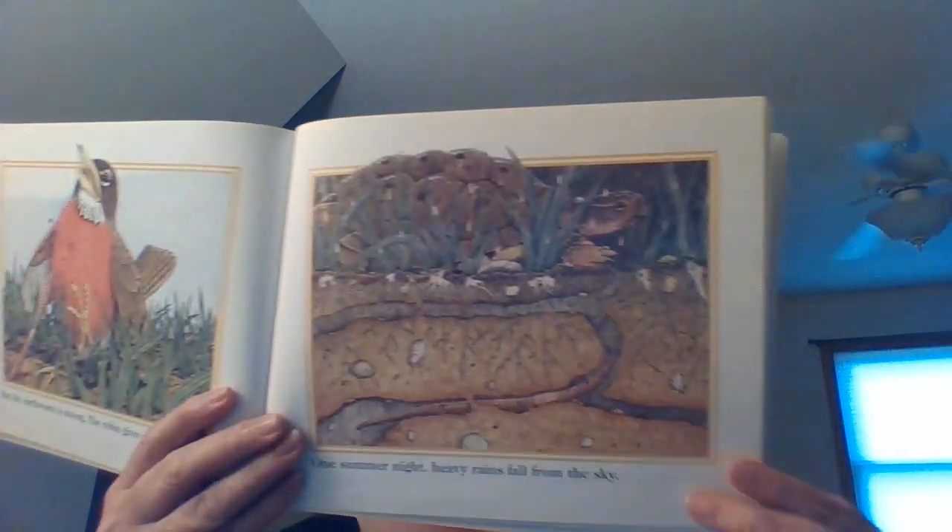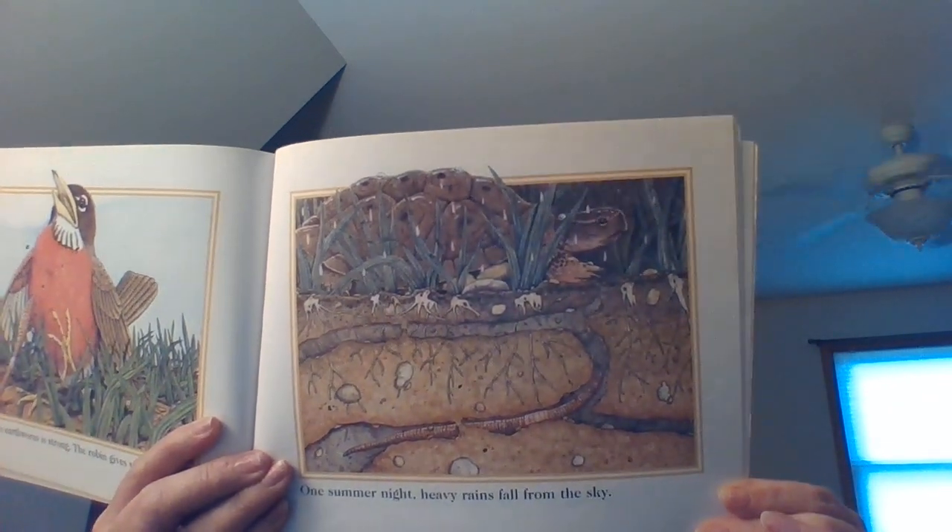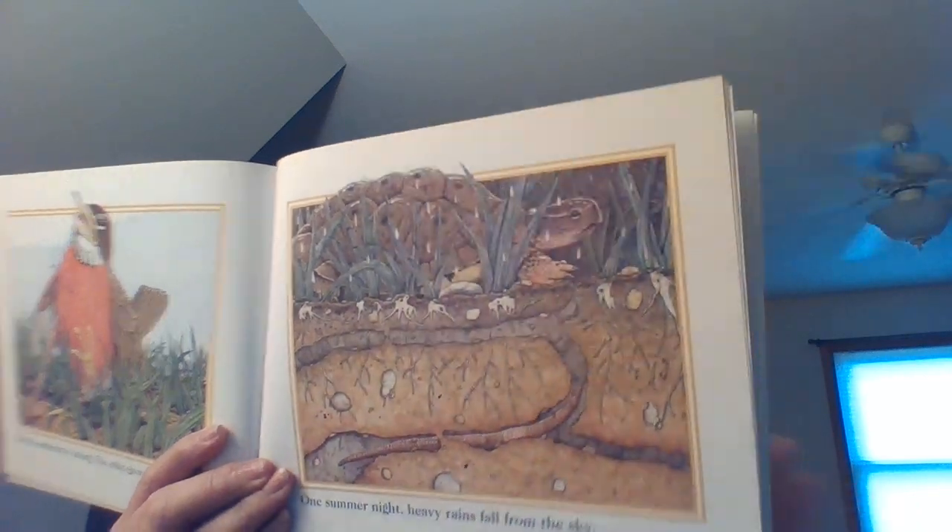One summer night, heavy rains fall from the sky. Think about that — they live in tunnels under the ground. What's going to happen when it rains? By morning, the earthworm's burrow is filled with water.